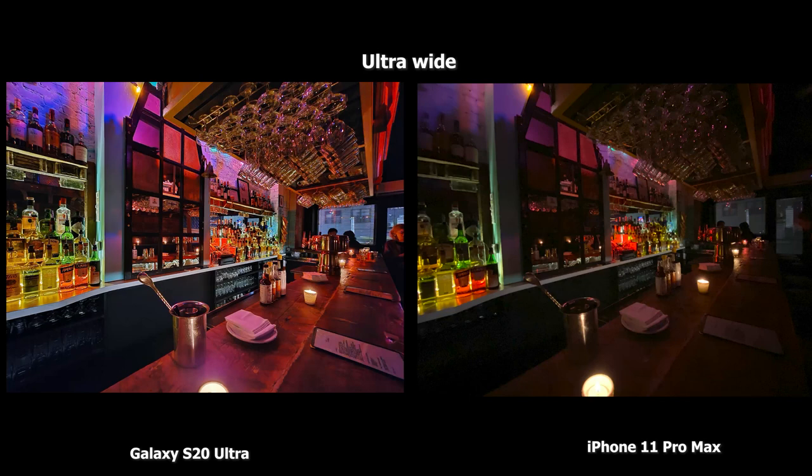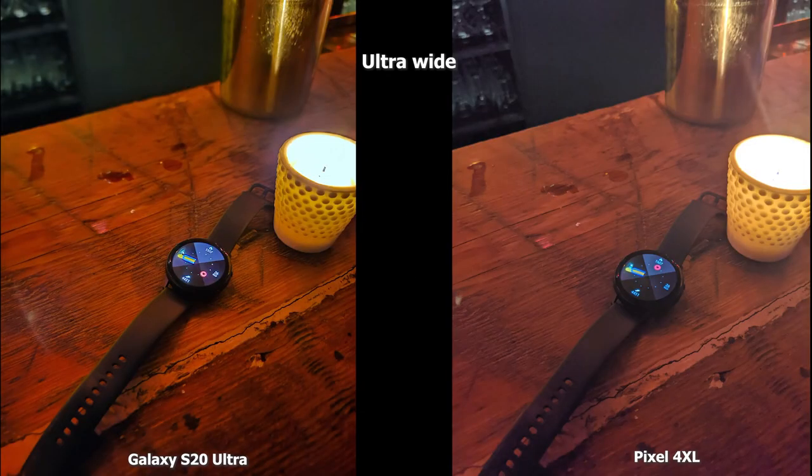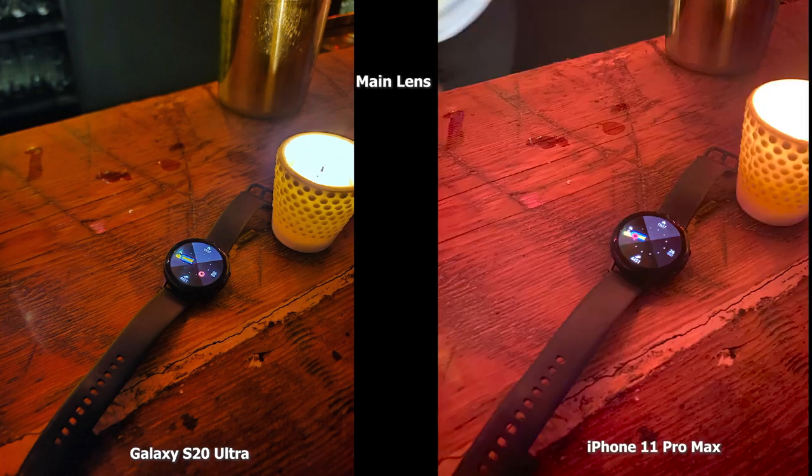On the wide-angle shot, the 11 Pro Max image is nice and does a good job even without low-light capabilities, but the S20 Ultra low-light wide-angle camera just shows how beautifully it lights the bar. The only thing I'll criticize is the light bleed from the candle right in front. Speaking of candles, with our Galaxy Watch Active 2, the Pixel 4 XL image looks a little hazy — the light bleed from the candle is clouding it a bit — compared to the S20 Ultra which looks more focused and sharp. The iPhone looks really reddish and lacks focus on the watch face, while the S20 Ultra does a good job focusing on the watch face.